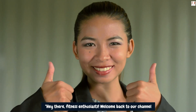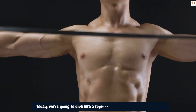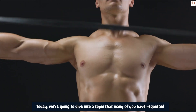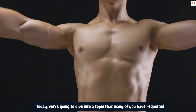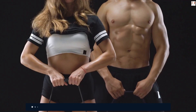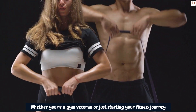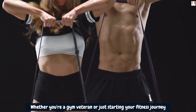Hey there, fitness enthusiasts. Welcome back to our channel. Today, we're going to dive into a topic that many of you have requested: exercises that will help you achieve those coveted round, wide shoulders. Whether you're a gym veteran or just starting your fitness journey, these exercises will help you build strength and definition in your shoulder muscles.